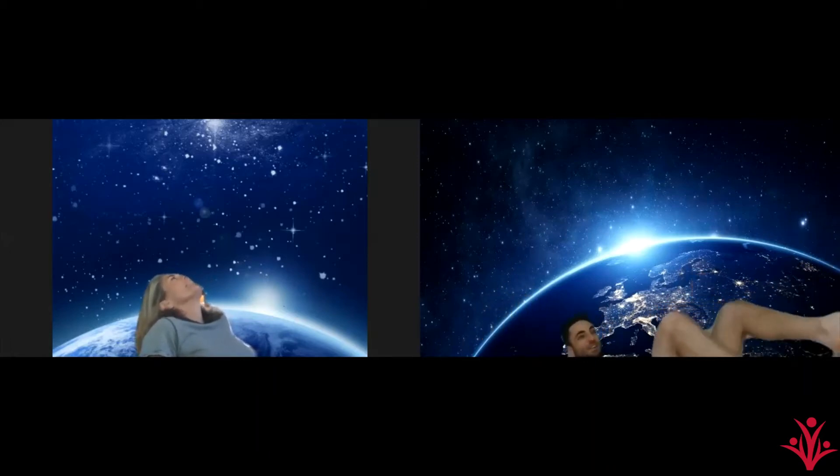We're soaring into outer space as fast as we can go. Where we're going we can't say, but we don't even know.